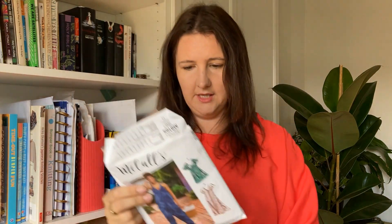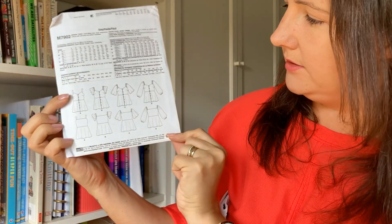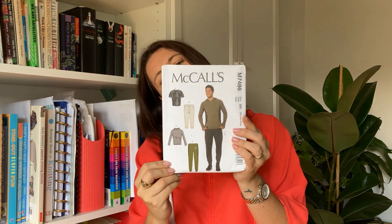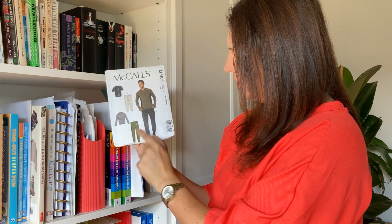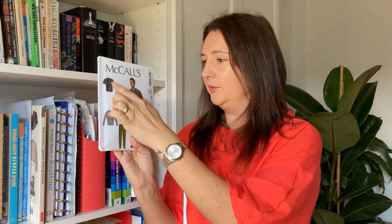I do like the dresses in that pattern though — they're pretty cute. The next pattern is McCall's M7902. Look at all these different options — I am so invested in every single one and I'm going to make all of them. I also bought M7486 for hubby and for the big one — it's got a t-shirt, trousers, hoodie and joggers. It just looks really nice, and because it was only a fiver for five different patterns, it was a no brainer.